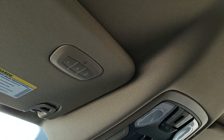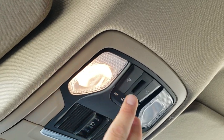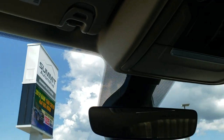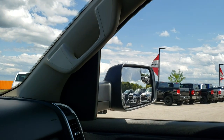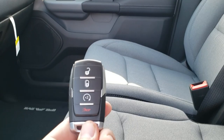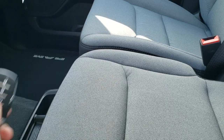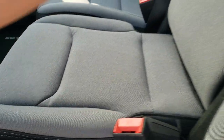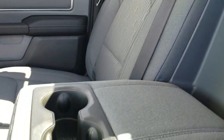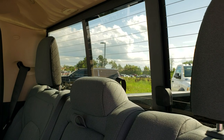It has the HomeLink buttons up here for your garage door security systems and lighting systems, your map lights right there, a power sliding rear window, and a little sunglass holder. The visors do have mirrors in them. In the back seats, it does have the intelligent key with remote start. You get storage underneath the center console, and it comes down for additional storage in there too. There are two cupholders in the center console back here.